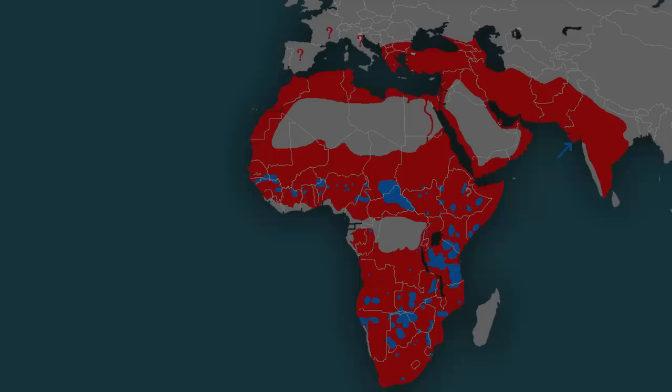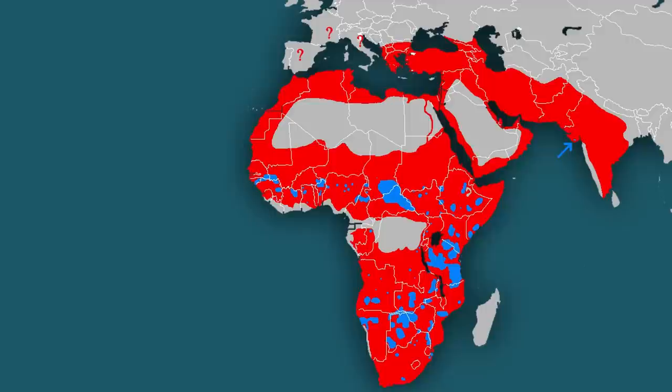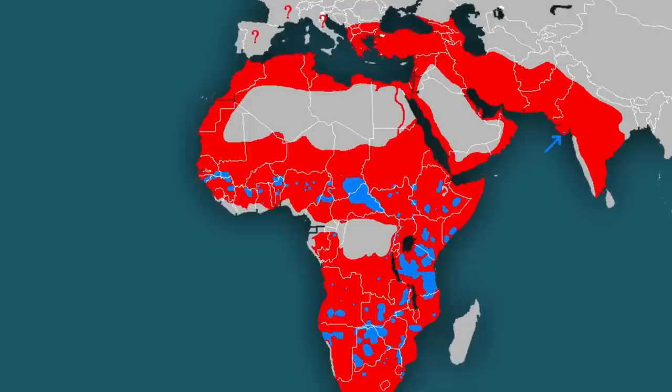Range and Habitat. African lions have a number of subspecies separated by large, lionless expanses. Historically, lions could be found across the vast majority of Africa, but their current range has been restricted to a smattering of locations in central and southern Africa. Outside of Africa, lions used to be found from Greece all the way to India.